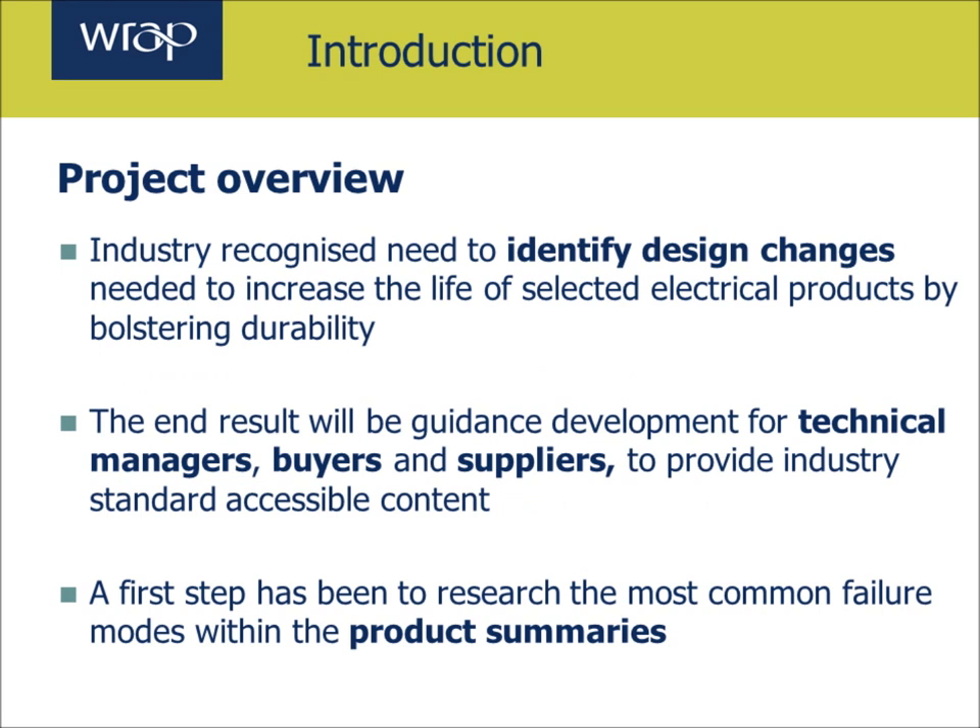Through WRAP's Electronic Products Pathfinder Group, industry recognised the need to identify design changes needed to increase the life of selected electrical products by bolstering durability. The end result will be guidance development for technical managers, buyers and suppliers to provide industry standard accessible content. A first step has been to research the most common failure modes within the product summaries, which provide a first step towards the development of more detailed guidance documents.